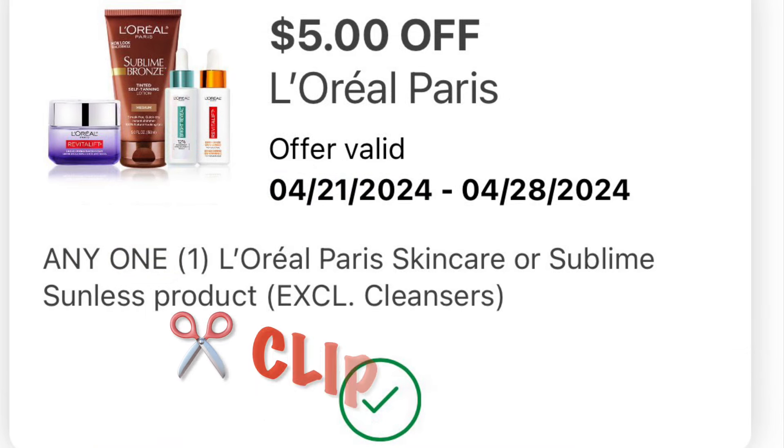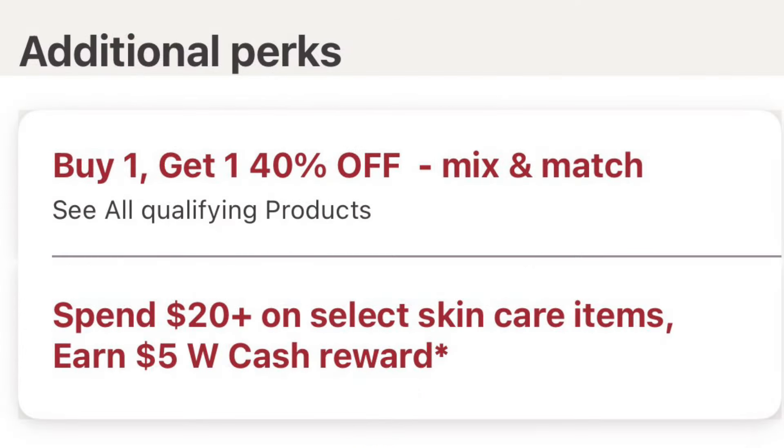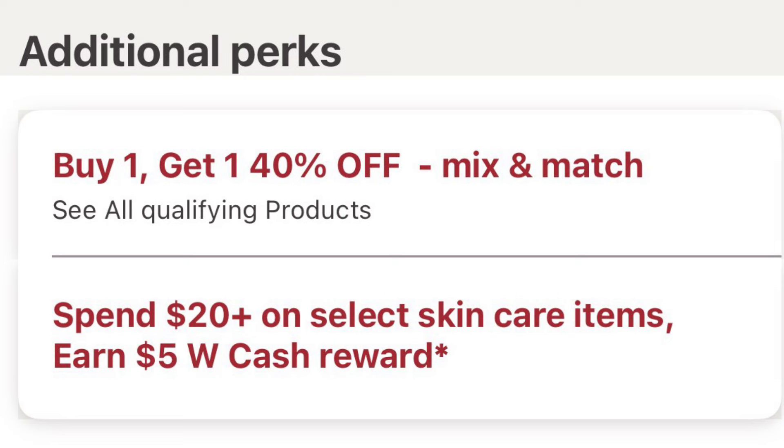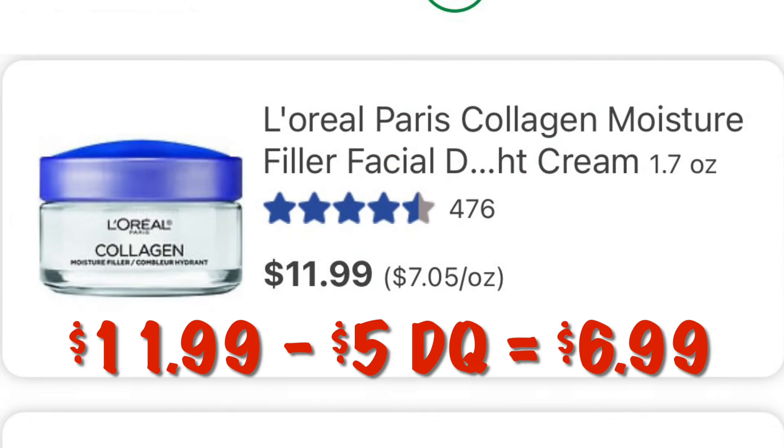We've got $5.00 off of one L'Oreal Paris skincare item. The L'Oreal skincare is currently buy one get one 40% off, and spend $20.00 on skincare to earn $5.00 in Walgreens cash. We can grab the collagen moisturizer at $11.99 — after the $5.00 digital we will pay $6.99.